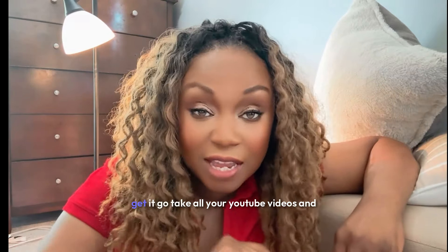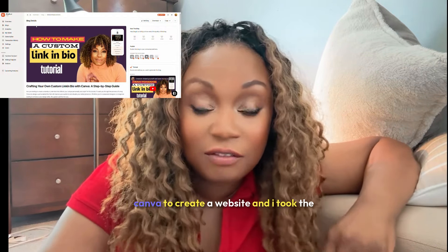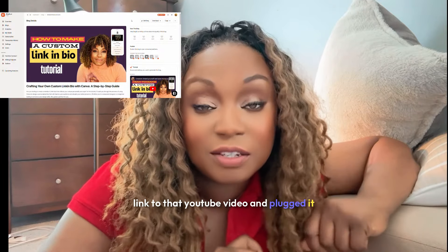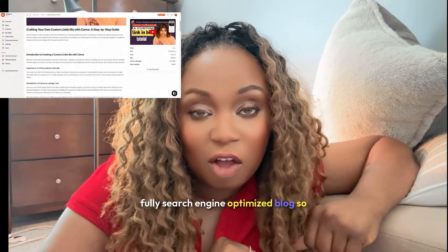Within that first weekend when you get it, go take all your YouTube videos and plug them in. I used my video on how to use Canva to create a website — I took the link to that YouTube video, plugged it into Blogify AI, and within seconds it gave me a fully search engine optimized blog.